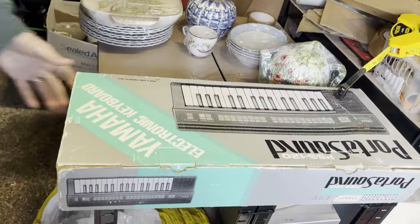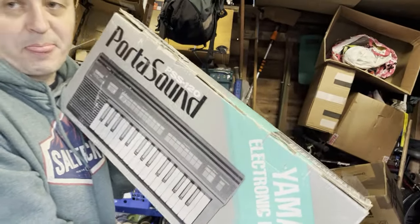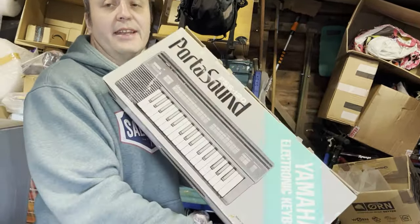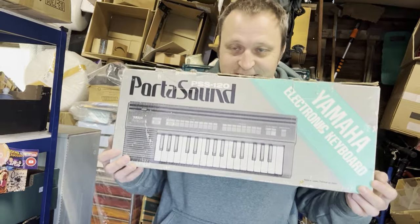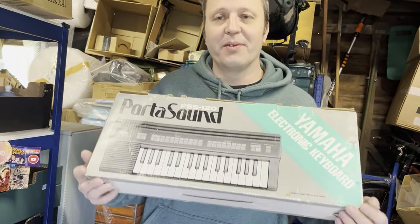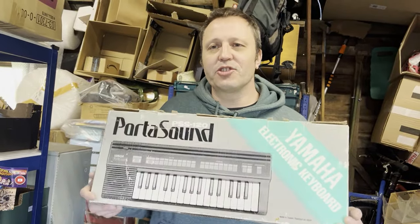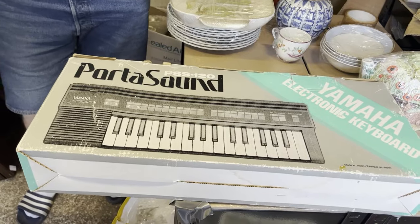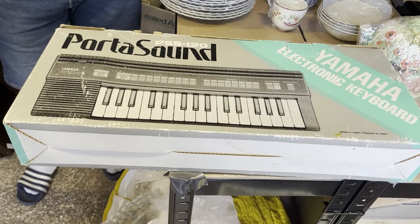Then there's a Yamaha PortaSound PSS-120 vintage keyboard with synthesizer — boxed with instructions and sheet music. It works! I know because one morning Simon was in bed and Faye was playing it — doing a Ross from Friends, playing Cliff Richard, Elton John, all sorts. Cost price is zero because we allocated the auction lot cost to everything else. It came with the same bag lot as the Beanies, and sold for £19.49 plus postage.